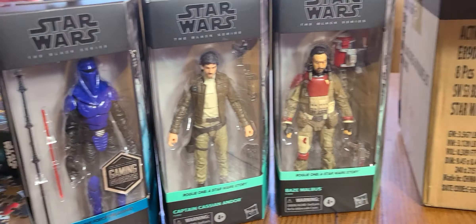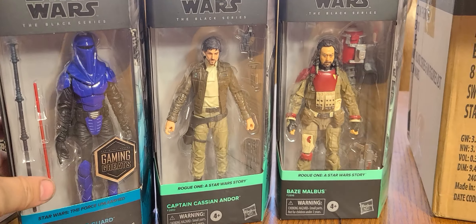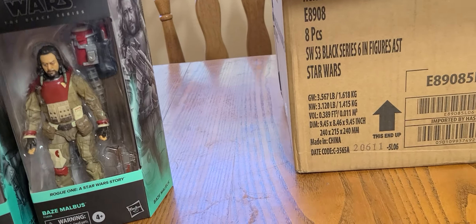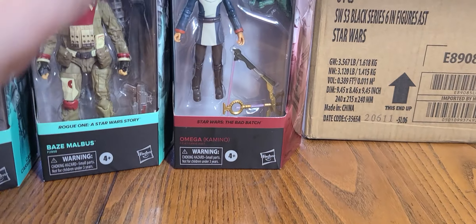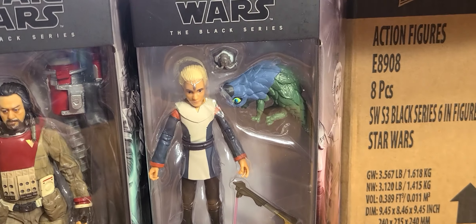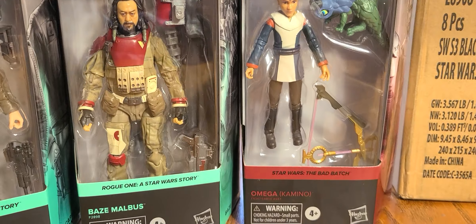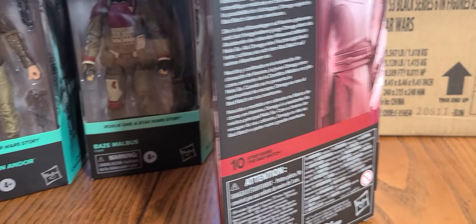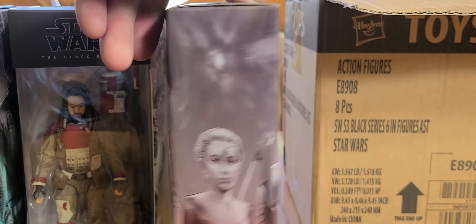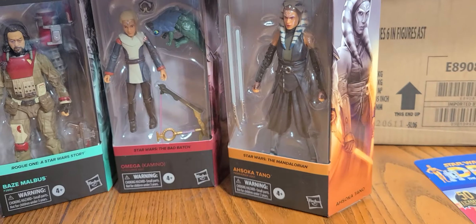I need Galen Erso — and I did find Jyn Erso at GameStop as well. Now at Walmart I got Omega Kamino from the Bad Batch, which is a pretty cool figure. And also Ahsoka Tano.